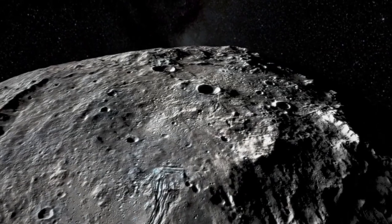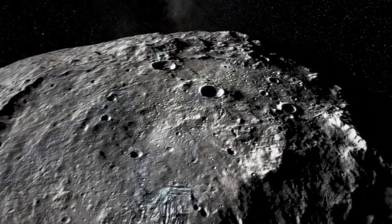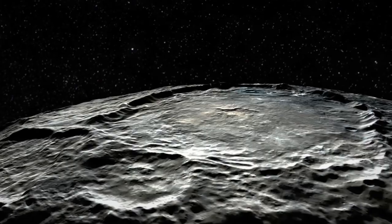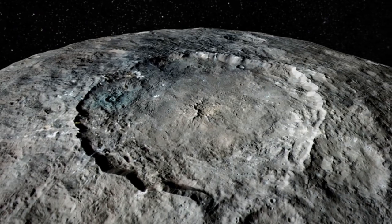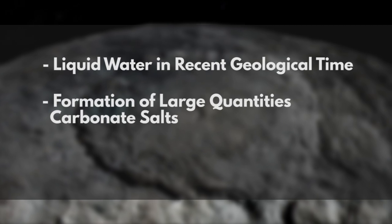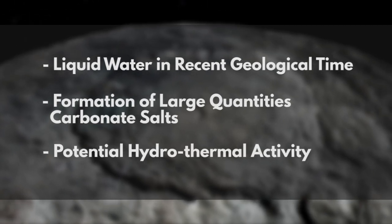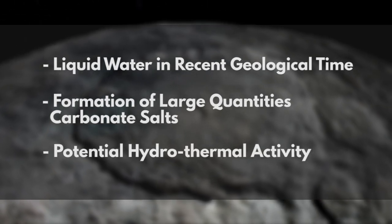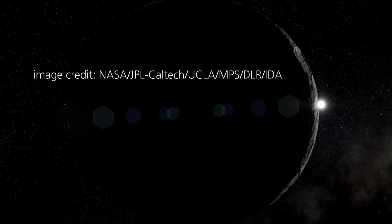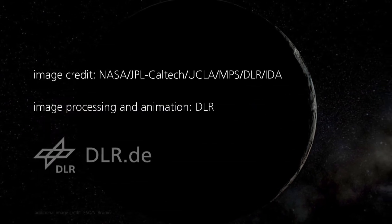If we combine all of these new findings, it has all sorts of implications for other larger bodies in the solar system. If a relatively tiny rock like Ceres has had enough liquid water on it for a sufficient period of time to allow for the formation of carbonate salts and for hydrothermal activity to exist, larger bodies such as Mars, or many of the moons out there, may have possessed more water for longer periods of time, allowing further complex chemistry to occur which could result in the formation of the building blocks of life.